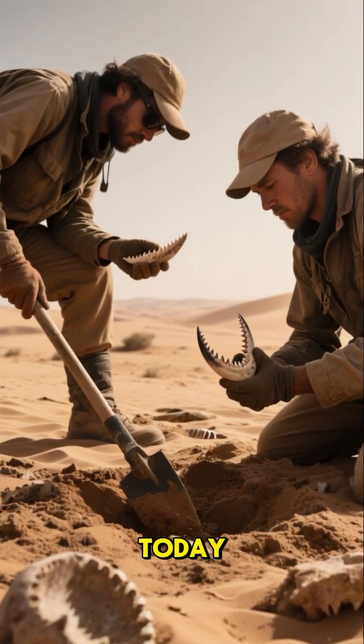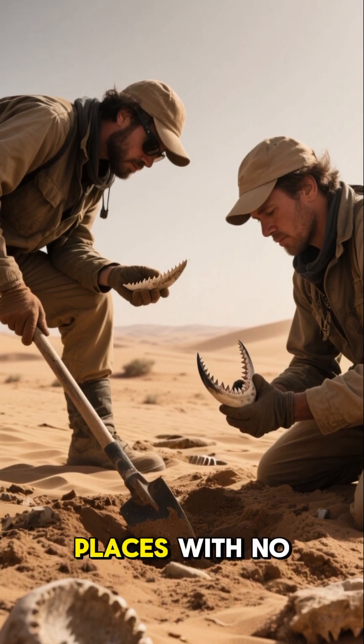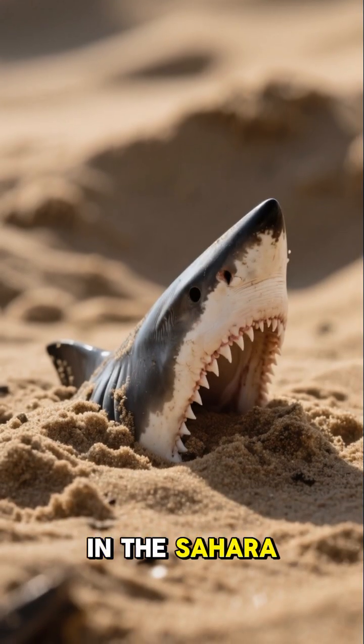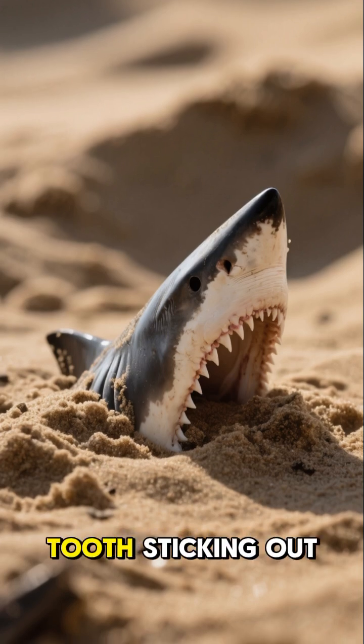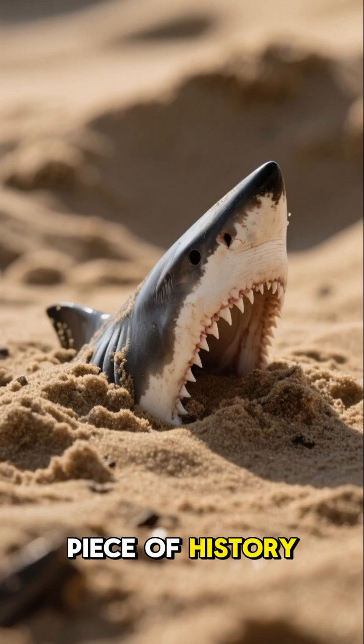Fast forward to today, and fossil hunters are still finding these sharp teeth in places with no sea in sight. So if you're ever in the Sahara Desert, and you see a shark tooth sticking out of the sand, just remember, you're looking at a piece of history.